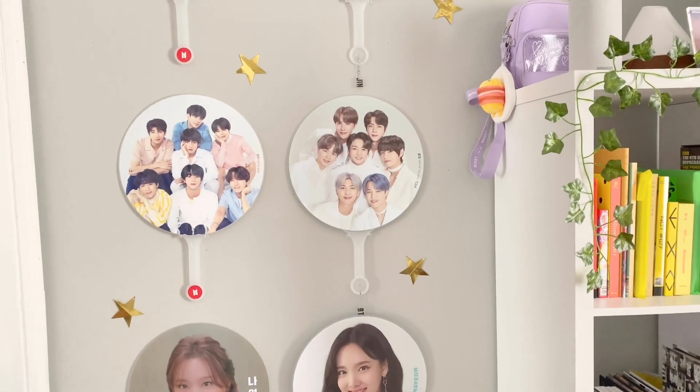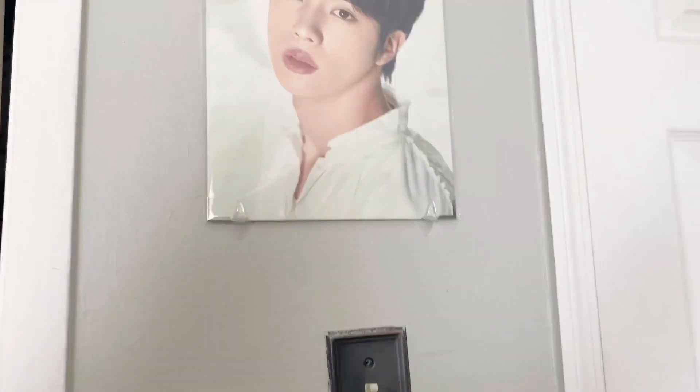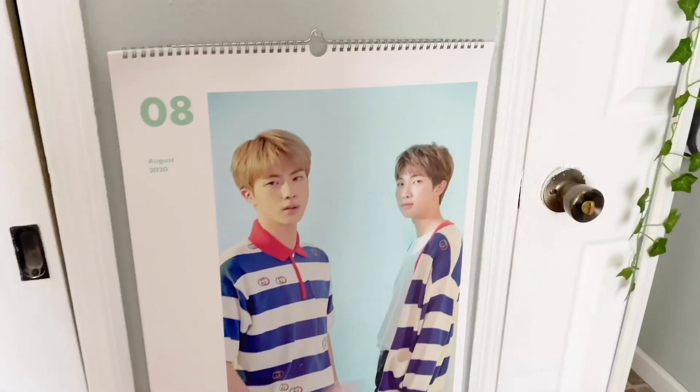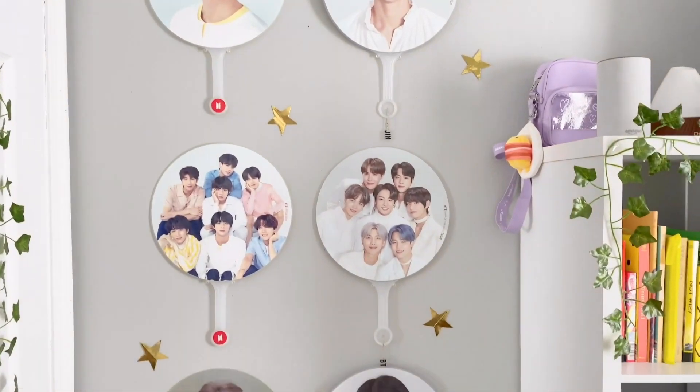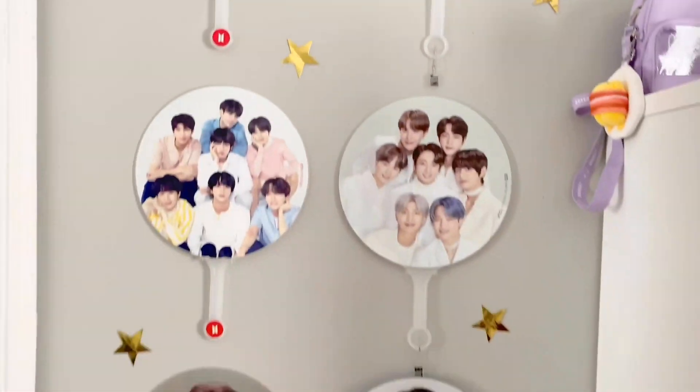When you walk into my room I have my door and my mirror, a Jin premium photo, a calendar for the season's greetings, and then I have my pickets. I have one more — it's a Monsta X picket but it's on my shelf — but these are the pickets I have up on my wall.